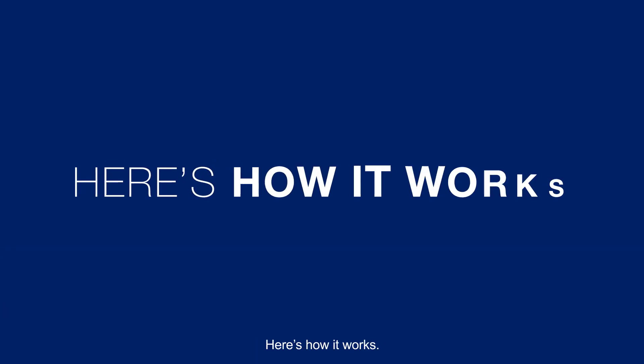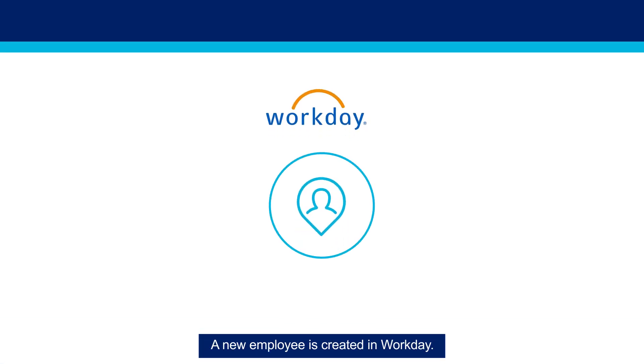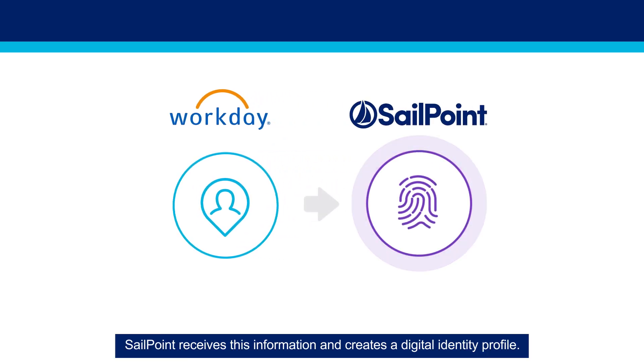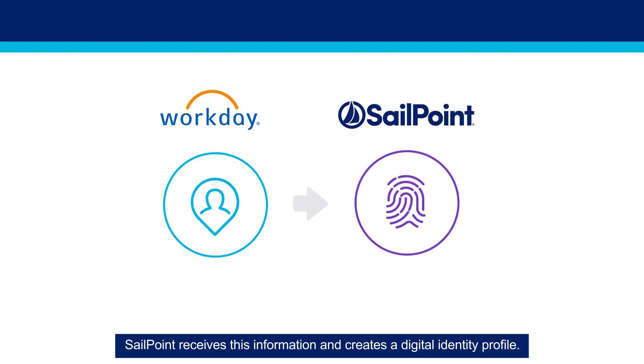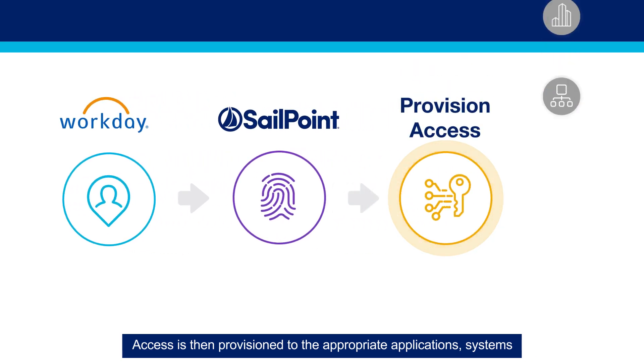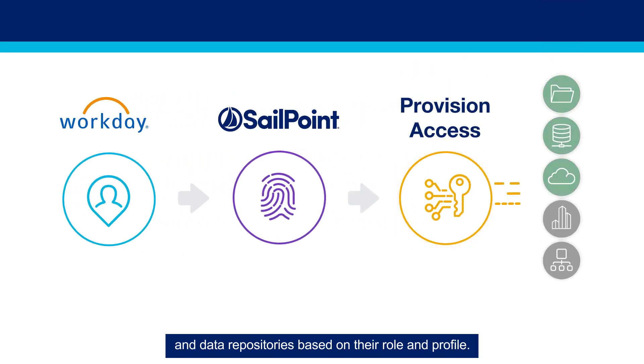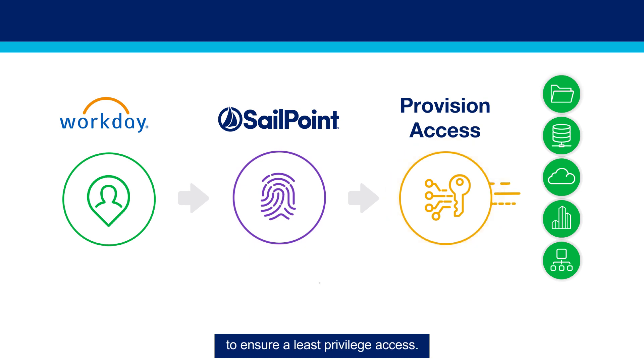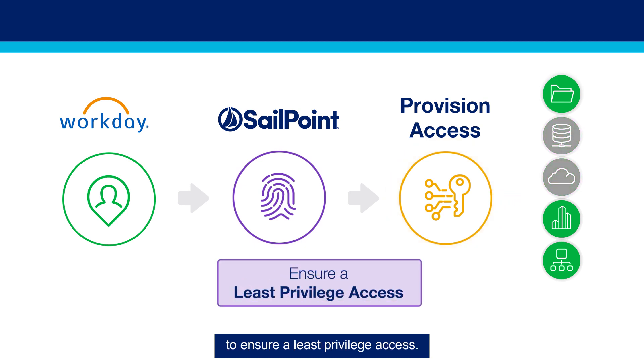Here's how it works. A new employee is created in Workday. SailPoint receives this information and creates a digital identity profile. Access is then provisioned to the appropriate applications, systems and data repositories based on their role and profile. As their role changes, access adjustments are made automatically to ensure least privilege access.